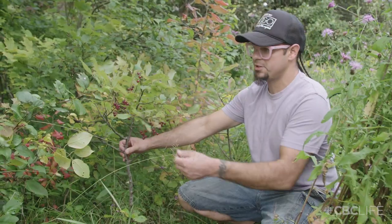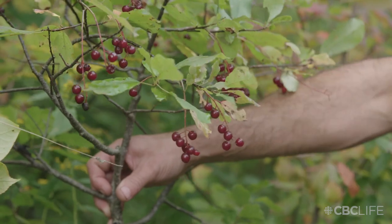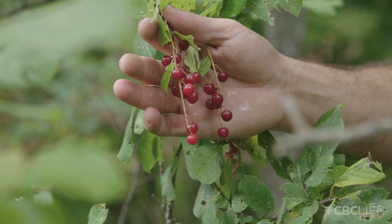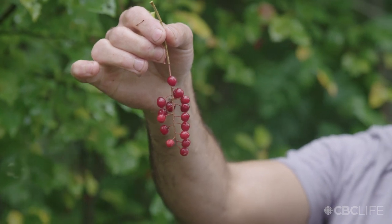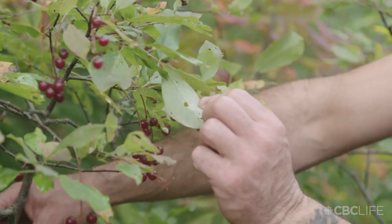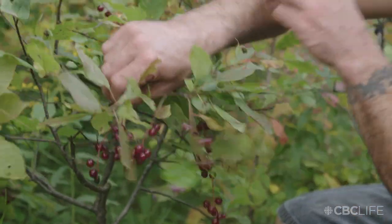This is a choke cherry tree and I want to talk about identification. As you can see, the berries grow on the stalk falling down — they're not presented upwards, which is an important feature of a choke cherry. You can also see the leaves are oval and serrated, and how they grow on the branch is alternating — they don't grow across from each other.